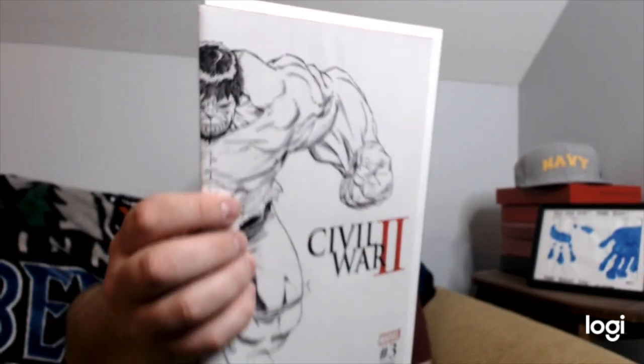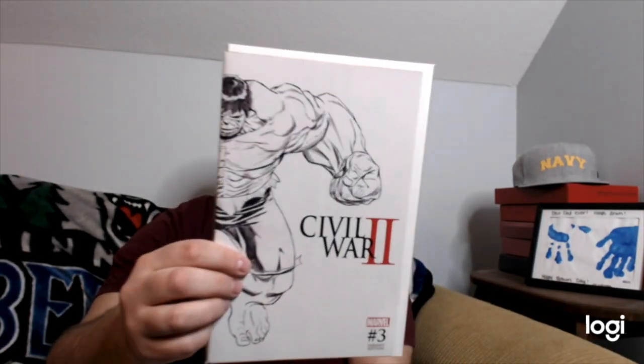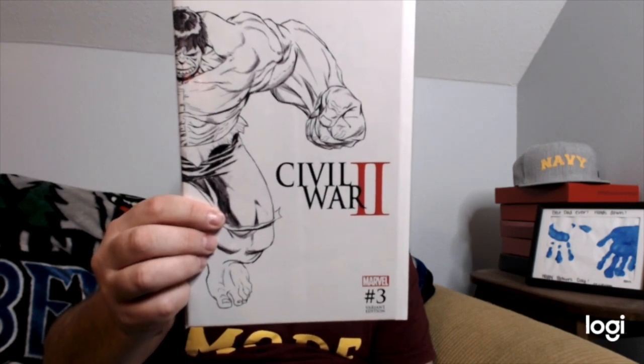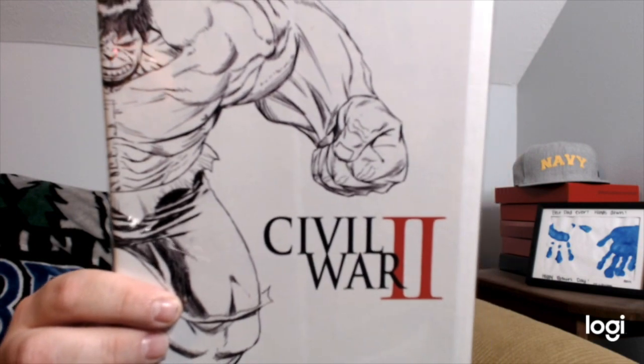This one is a wraparound cover — Civil War 2, issue number three, wrap variant by Joe Cuisado. It was a midnight launch cover. The kids do love Hulk Smash, so that's a pretty cool one.